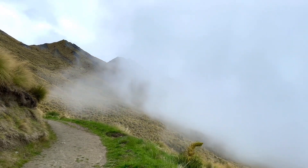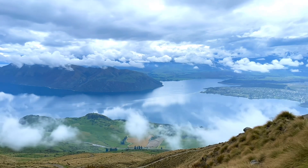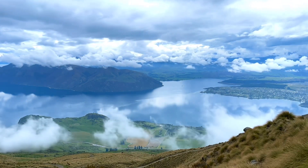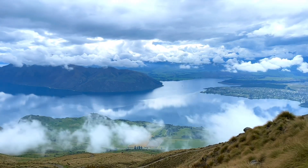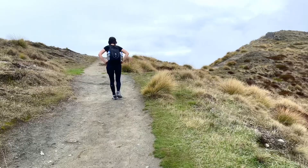We left at 9:30 am, and 3 hours later we arrived at the summit viewpoint, which is still 1.5 km away from the peak. There were many people waiting in line to take pictures, so we stopped for lunch to gain some energy and continued towards the peak.